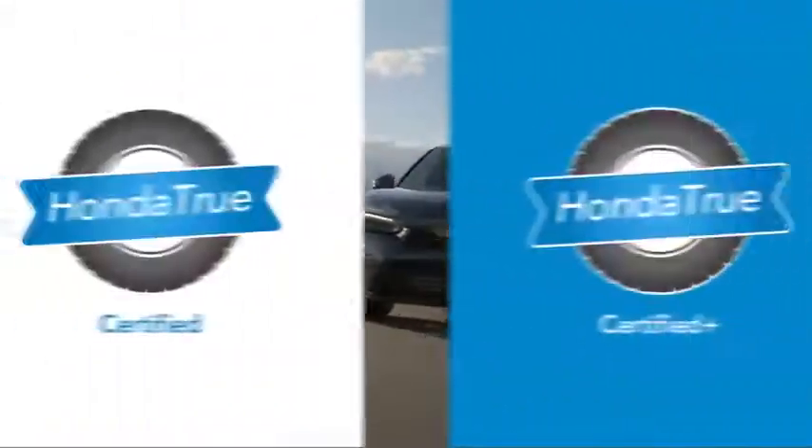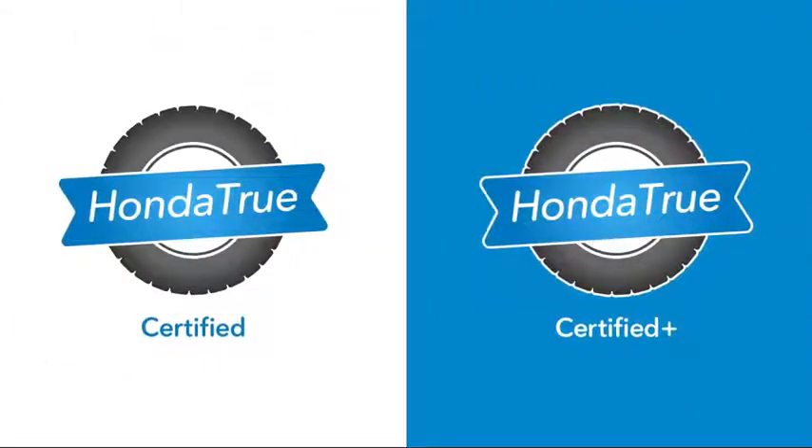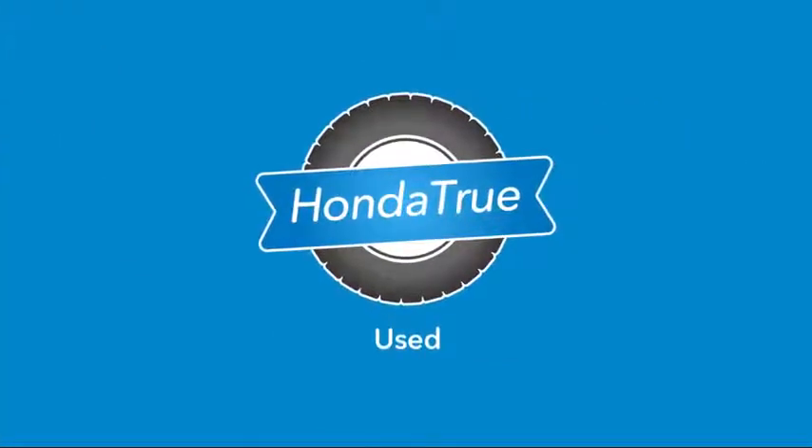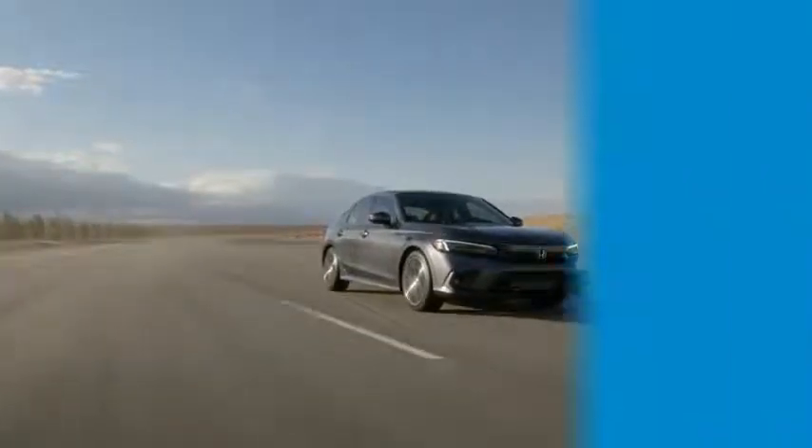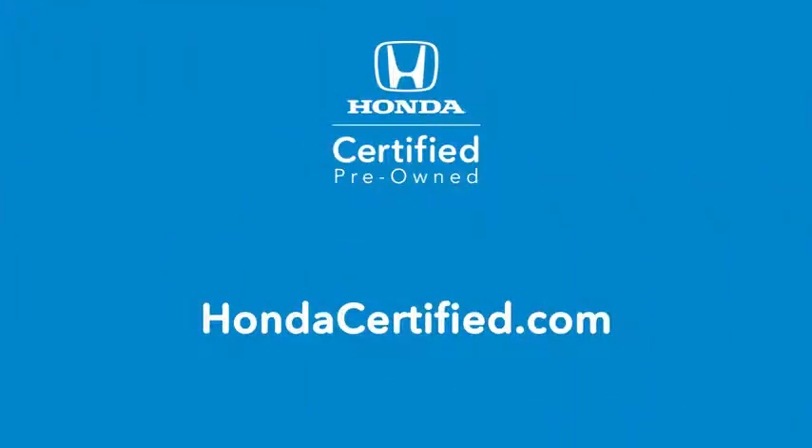Whether you're looking for a like-new Honda True Certified or Honda True Certified Plus vehicle, or just a reliable Honda True Used vehicle with great value, there's a Honda Certified pre-owned vehicle waiting for you. Find yours today at HondaCertified.com.